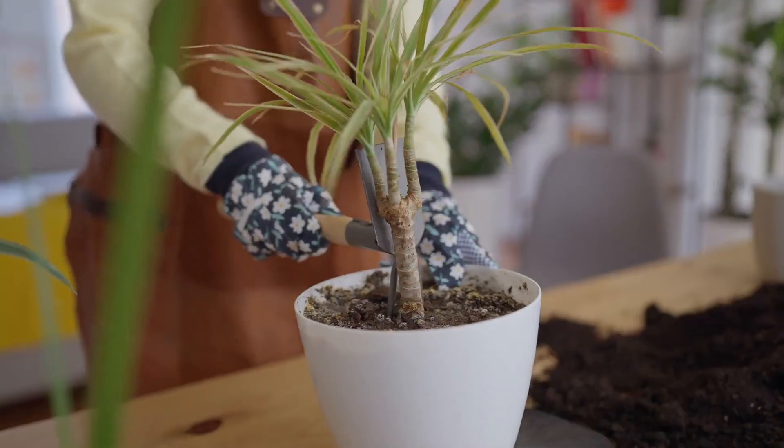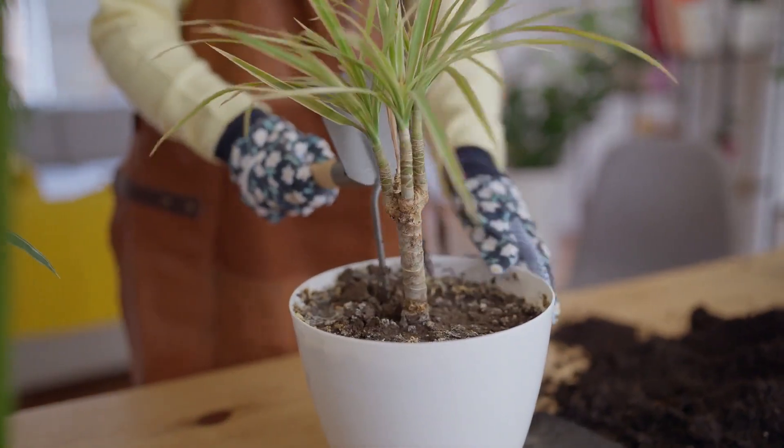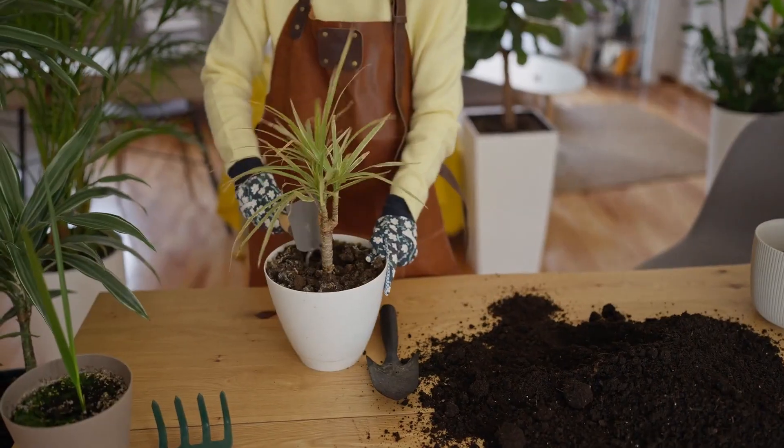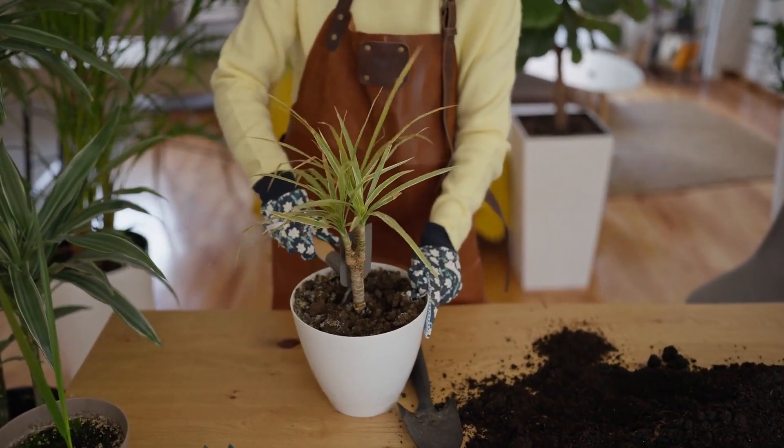Number 4: Dracaena. If you're looking for an easy-to-grow plant with variegated foliage, Dracaena is your go-to option. It's excellent for formaldehyde removal and can be easily grown in containers.